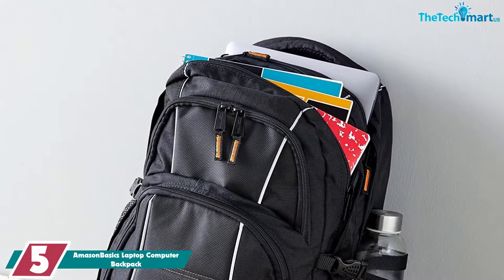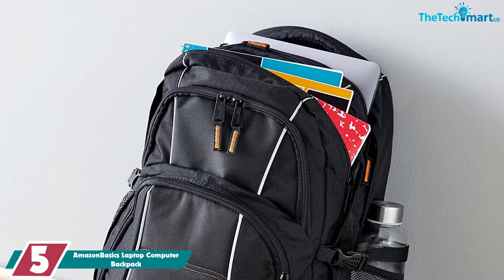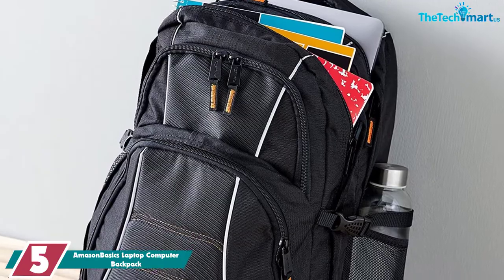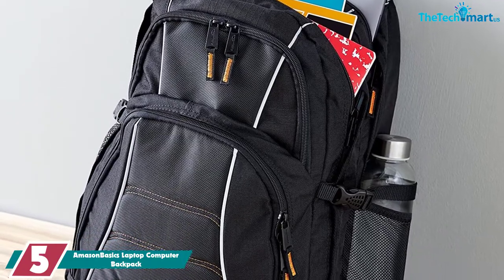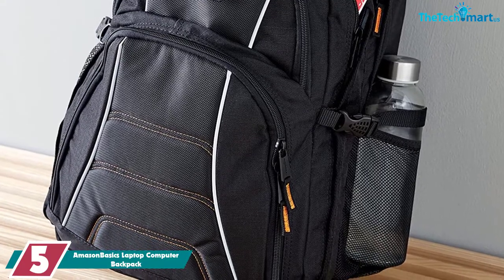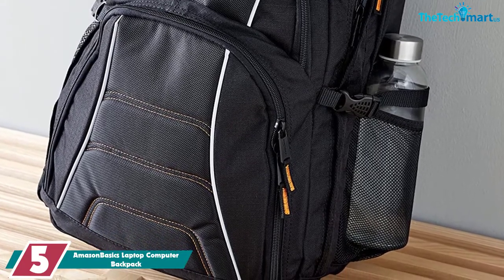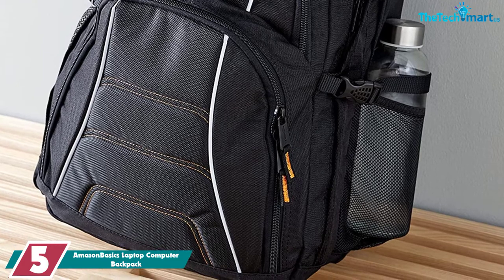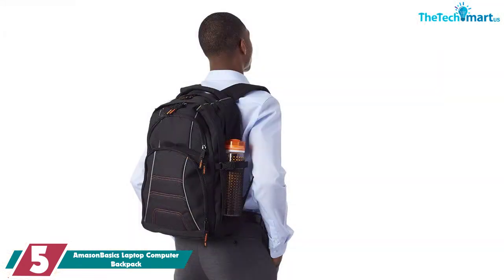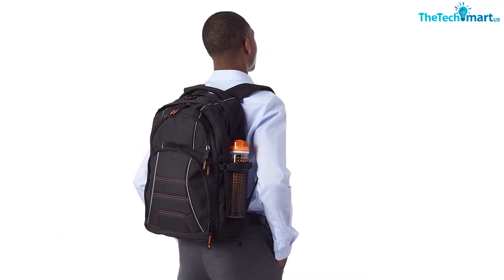Starting at number 5, we have the Amazon Basics Laptop Computer Backpack. The Amazon Basics Backpack is a good option if you want something simple and affordable. It can fit 17-inch laptops, it's made from really good materials, and it retails for a little over $30, which is absolutely incredible. If you can't afford to spend a lot of money on a laptop backpack, this is definitely one of the best options for you.